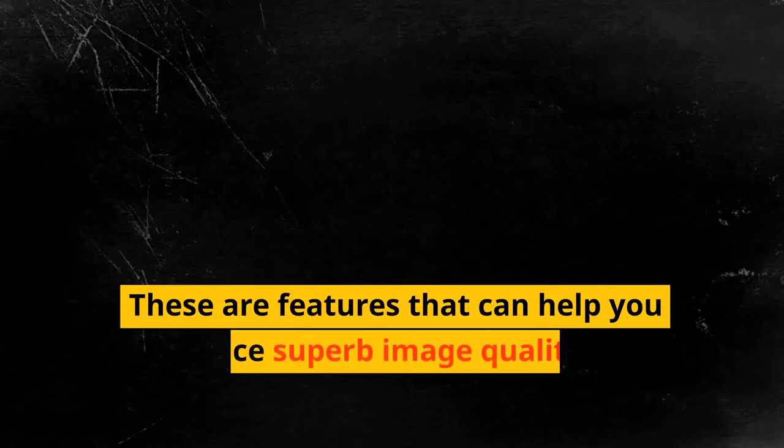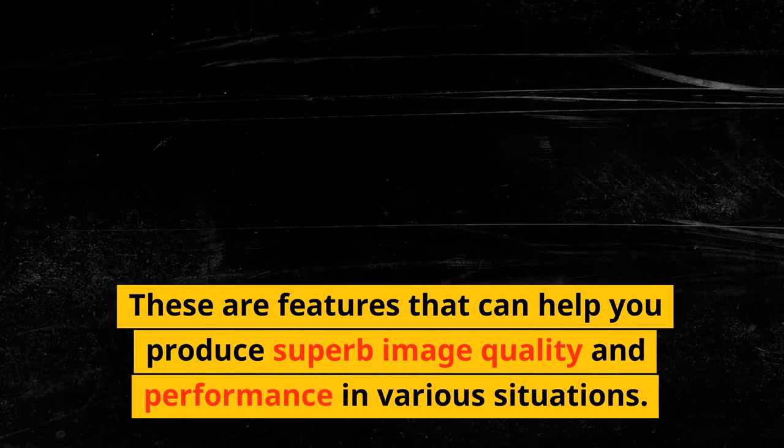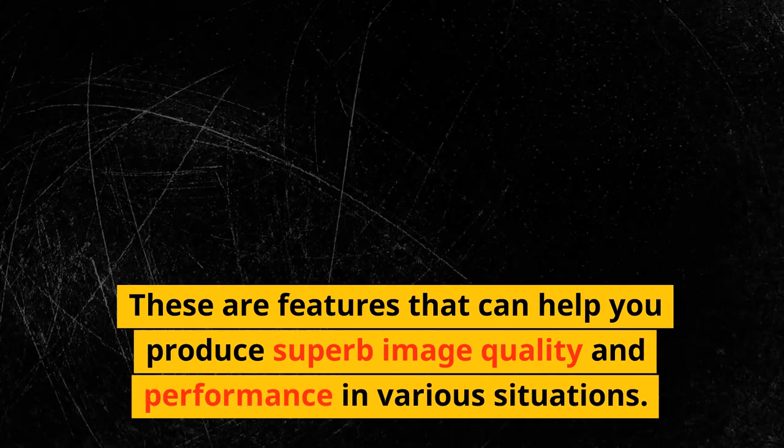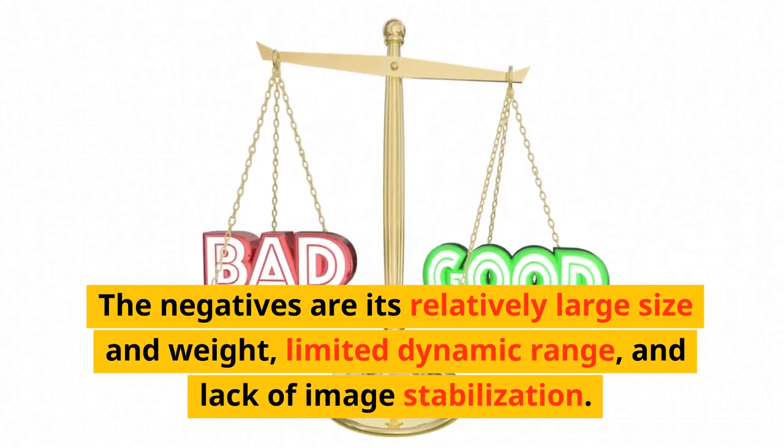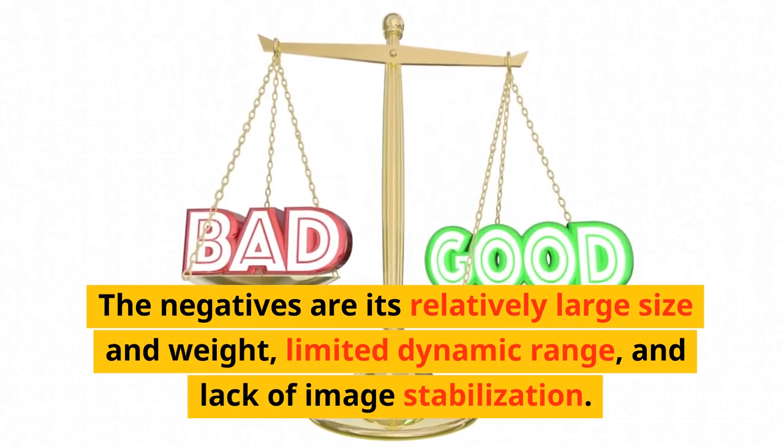These features can help you produce superb image quality and performance in various situations. The negatives are its relatively large size and weight, limited dynamic range, and lack of image stabilization.